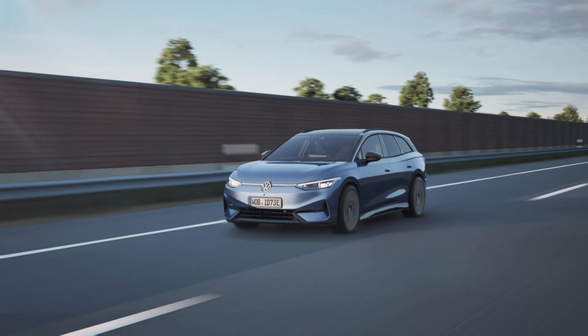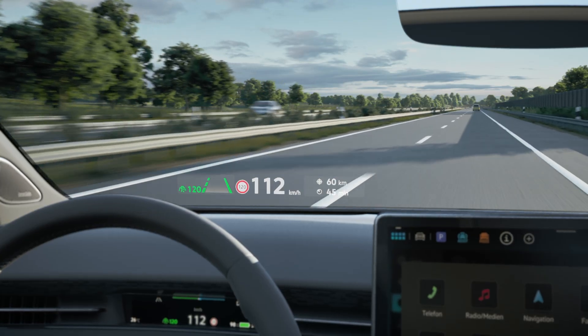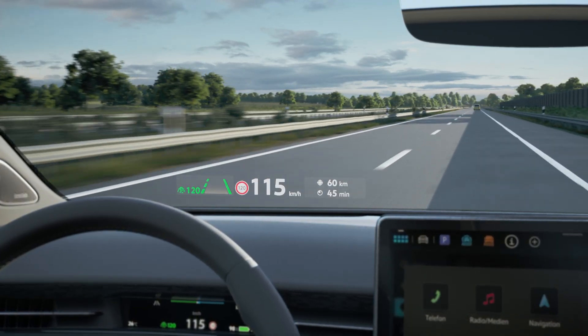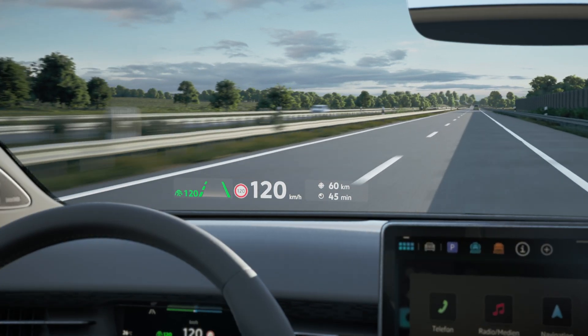The Augmented Reality Head-Up Display from Volkswagen brings important driving information into your field of view. With the AR Head-Up Display, speed, navigation and assistance systems are projected directly onto the windshield.